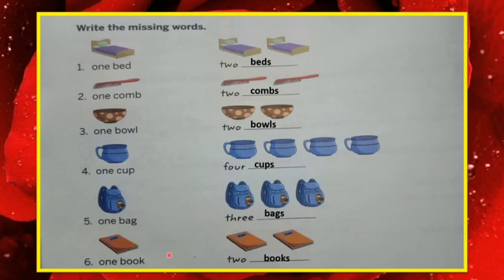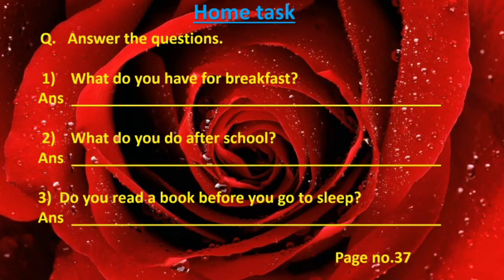Now let's go to the next slide — I have given one home task for all of you. This is your home task. This is on your book, page number 37. This is also your textual questions. These answers you have to write yourself, that's why I am giving you this as your homework.